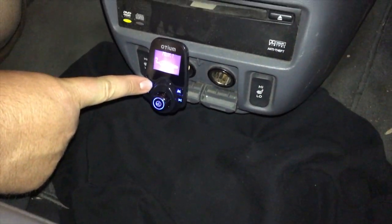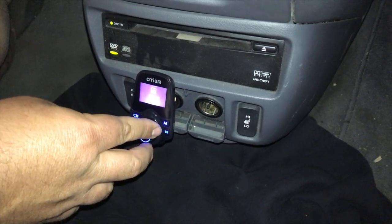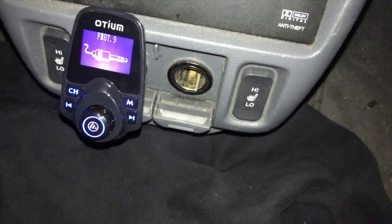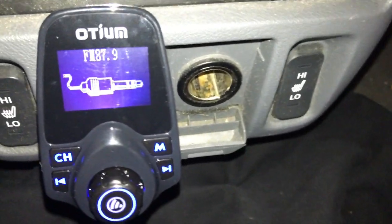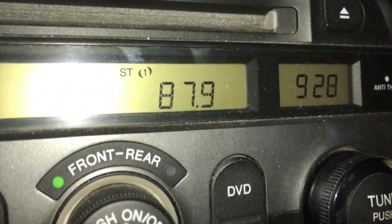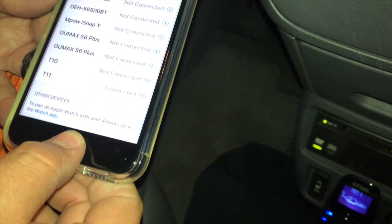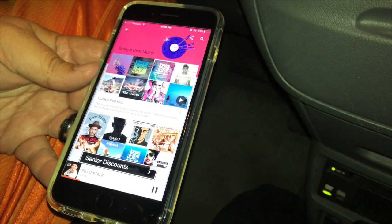So this one works slightly different. You press that channel button and then you actually twist that knob to adjust the FM channel that you're looking for. Then you press the M button to change between the different modes — you have to make sure you're in the right mode to play through Bluetooth. Once you get the channel set up — that one's 87.9 and we have it at 87.9 on the stereo — then go into Bluetooth settings on your phone and select T11 to pair with the Otium T11. Then you're ready to stream the music.